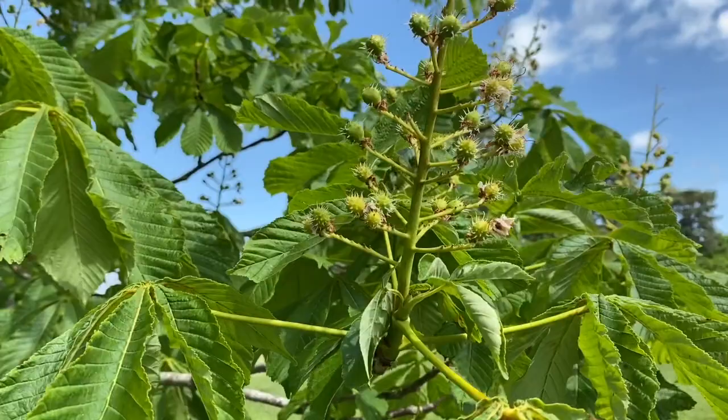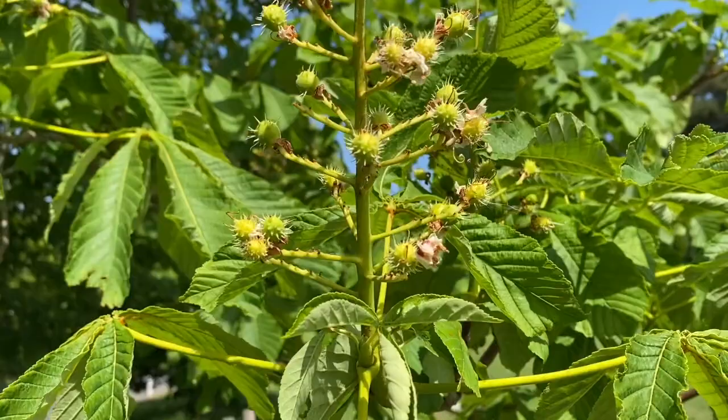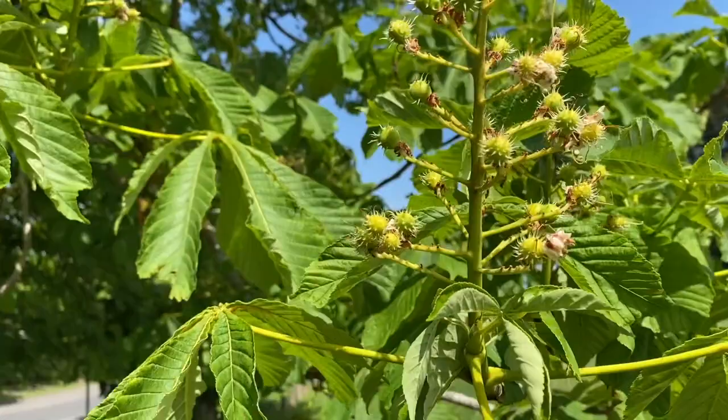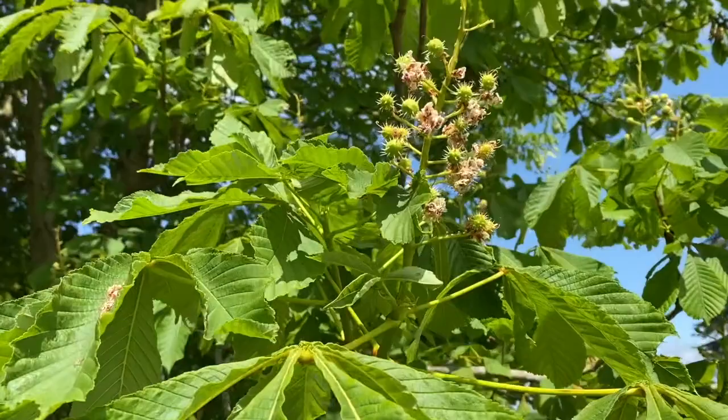Just to follow on from my last bit — this is the white horse chestnut tree. Look at this: that was all flowers and that is now all starting to form the conkers. They're slightly ahead — look, they've got slightly more prickles on. Look at all of these! This is going to be absolutely laden with conkers in the autumn.